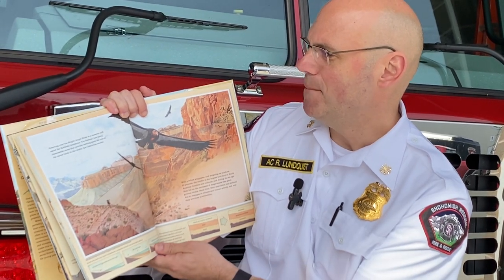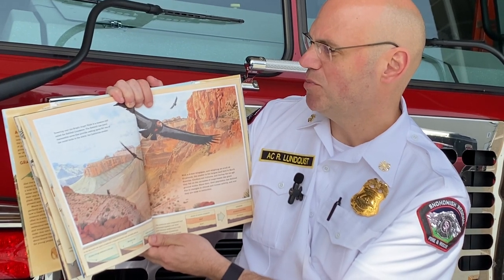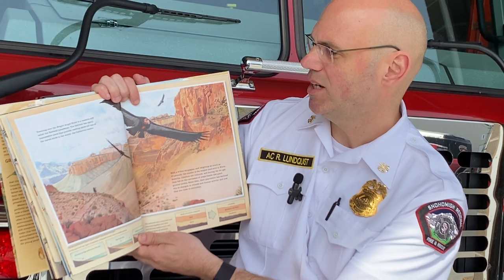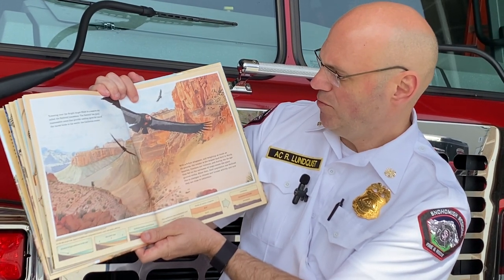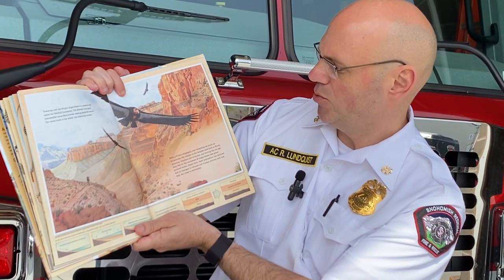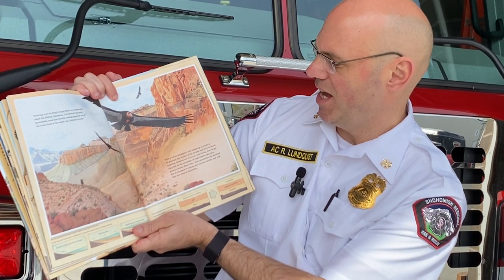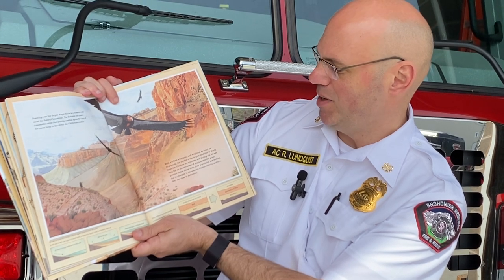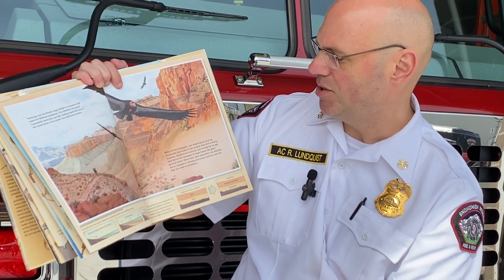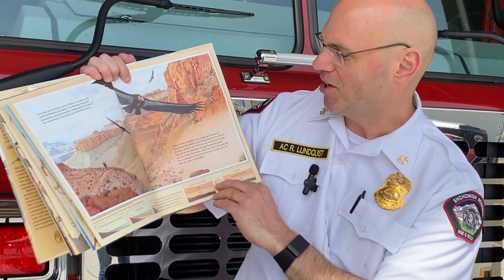Towering over the Bright Angel Shale is a massive cliff called the Red Wall Limestone. The Red Wall has many inaccessible caves that provide nesting spots for one of the rarest birds in the world, the California Condor. With a nine-foot wingspan and weighing as much as 23 pounds, the Condor is the largest land bird in North America. Condors are vultures, and during the Ice Age they fed on the carcasses of mega beasts like giant ground sloths. Since then, their population has declined due to changes in climate and human activity, and now, unfortunately, they are close to extinction.